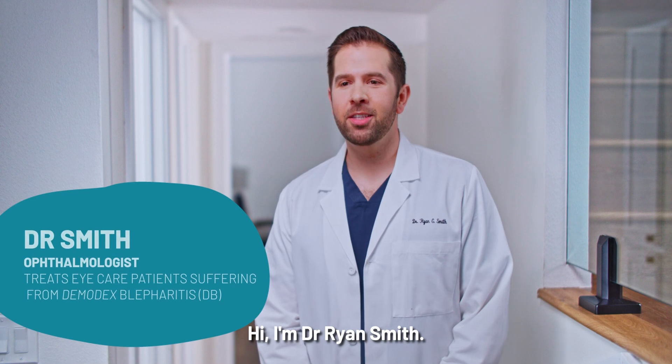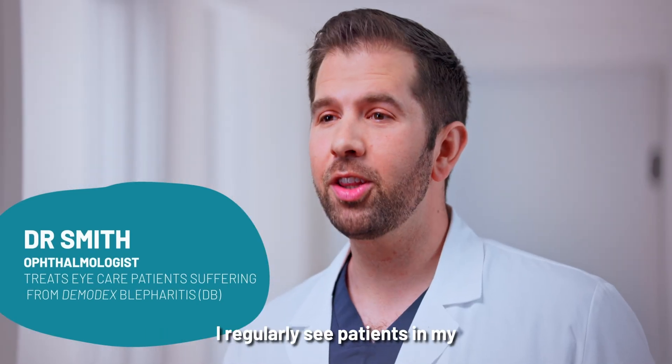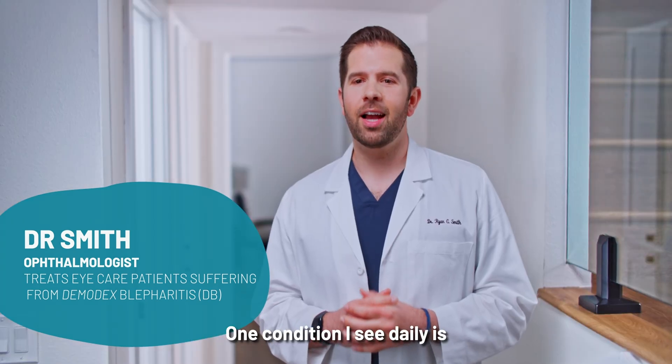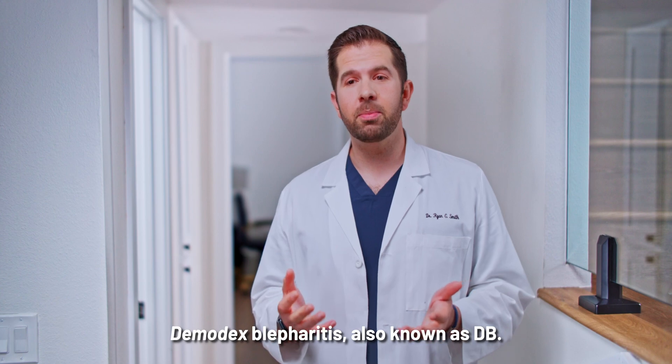Hi, I'm Dr. Ryan Smith. I'm an ophthalmologist in Southern California. I regularly see patients in my practice with different eye conditions. One condition I see daily is Demodex Blepharitis, also known as DB.